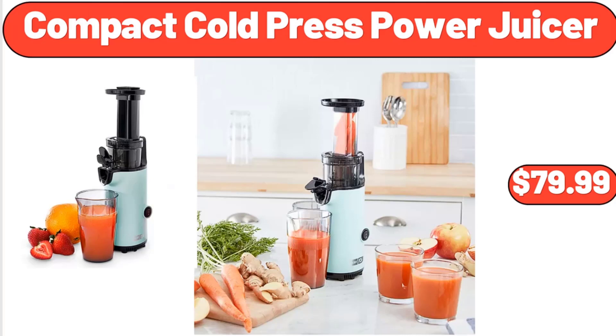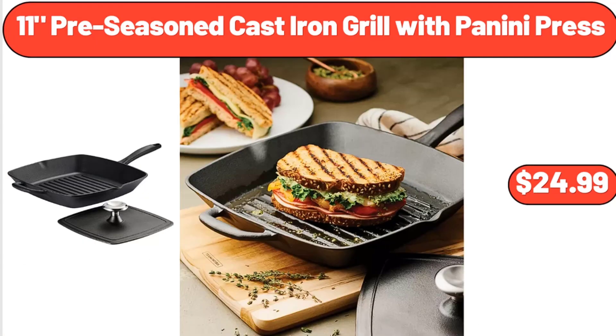Compact Cold Press Power Juicer, $79.99. 11-Piece Pre-Seasoned Cast Iron Grill with Panini Press, $24.99.